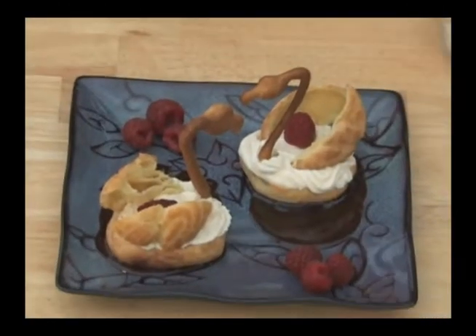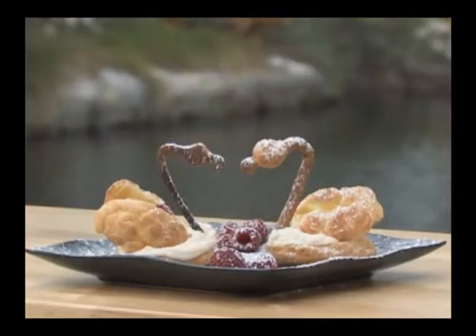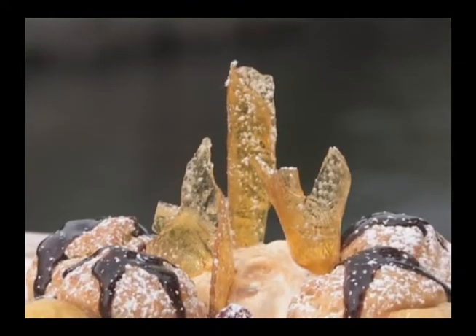We're going to do some swan profiteroles. We're also going to do some profiteroles on some caramelized bananas with some dulce de leche ice cream and caramel shards from scratch, and we're going to show you how to make whipped cream from scratch. Once you're able to make all this stuff, you will definitely be able to impress all your friends and neighbors — because you know we love to entertain in the Keys.